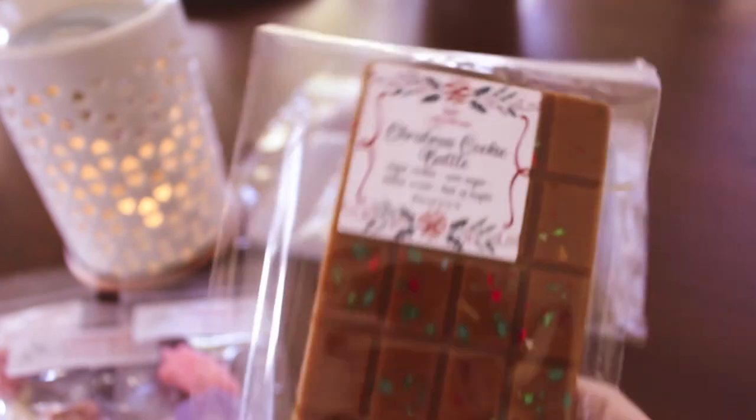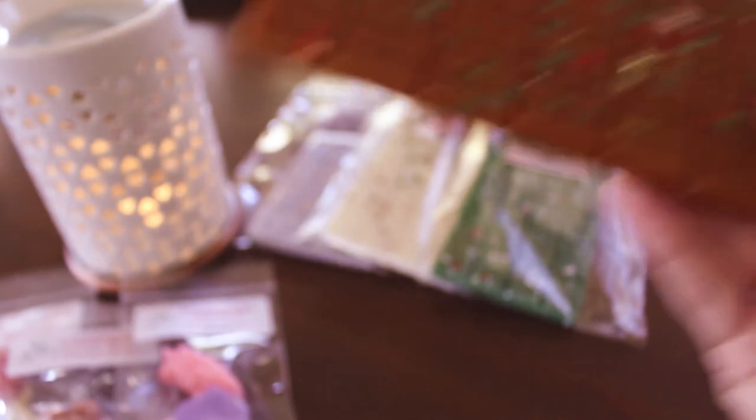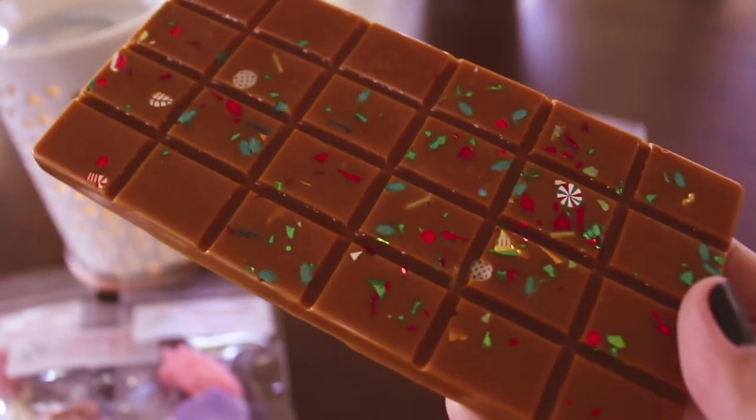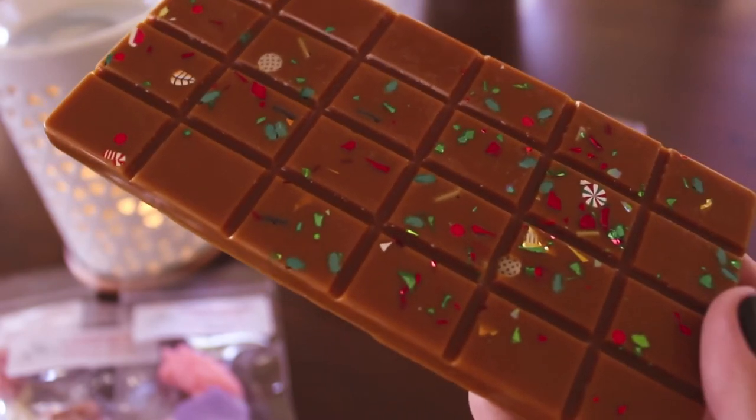This next one is the one we had a sample of — this is Christmas Cookie Battle, it's sugar cookies, cane sugar buttercream, and a hint of maple. Oh, that smells good — it reminds me of... let me smell it again. That smells really good — that sugar cookie is kind of like a creamy vanilla sugar cookie. Here's what that one looks like — super cute. This reminds me of vanilla bean Lip Smackers lip gloss that I had in like fifth grade.